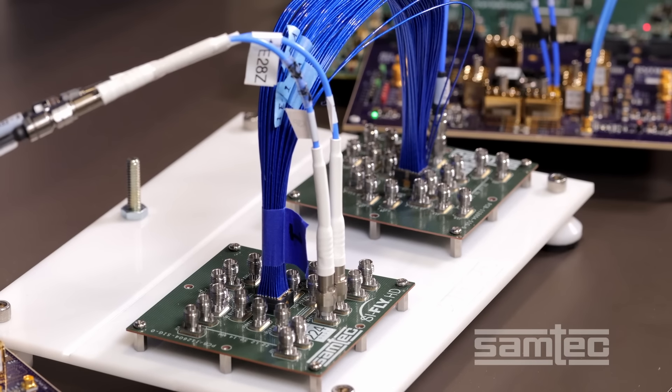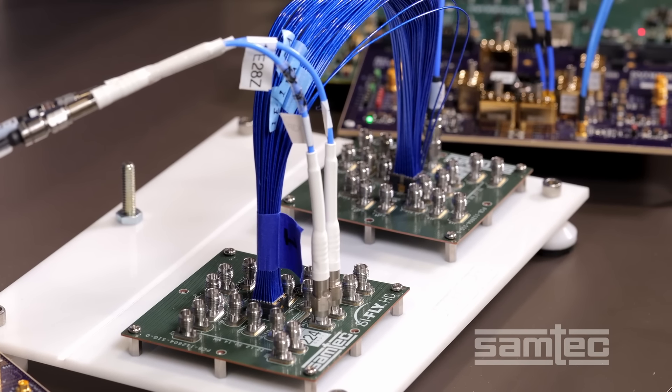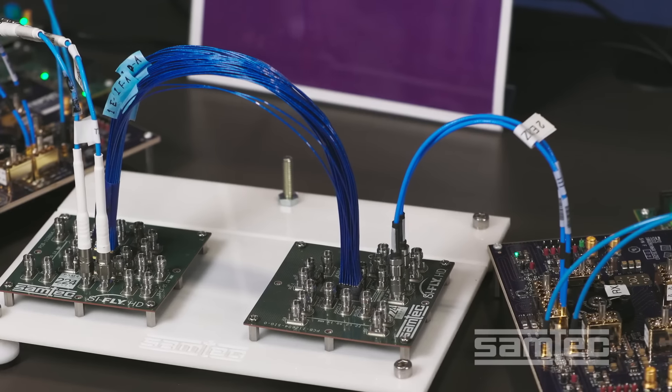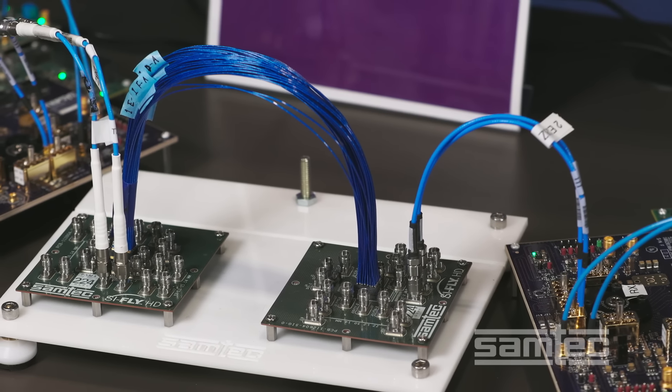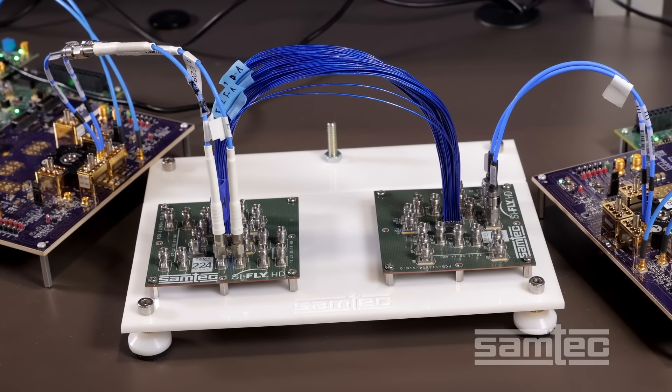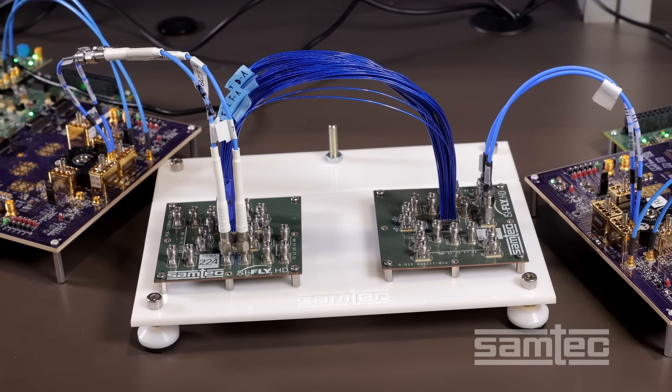The Samtech SyFly HD is the industry's highest-density on-package or ASIC-adjacent cable system. By high-density, I mean it has 207 differential pairs per square inch. The cable is Samtech's 34-gauge, high-speed, ultra-low skew Twin-X.